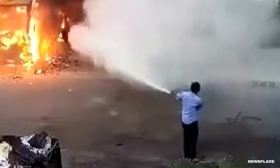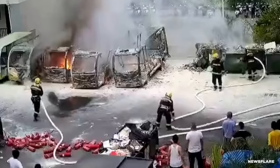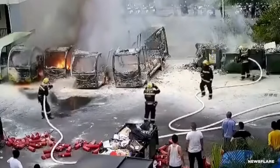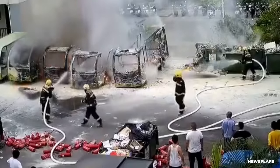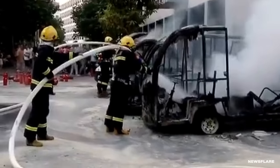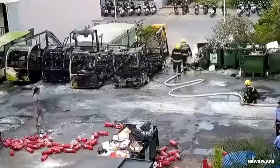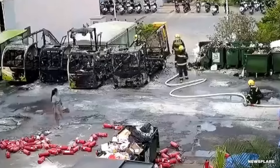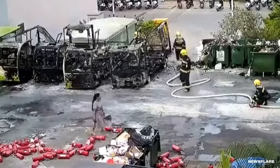Firefighters arrive around 6:31 to combat the blaze. By the time it's out, you can see how much damage it caused — all that's left of the first three buses are charred skeletons. The scary part is that nobody knows how the fire started. Most believe it had something to do with the battery inside the first bus. If it was going to malfunction, at least it happened while the bus was parked and nobody was near it.